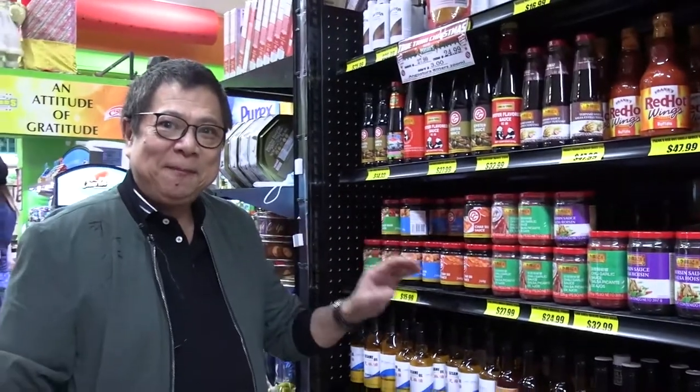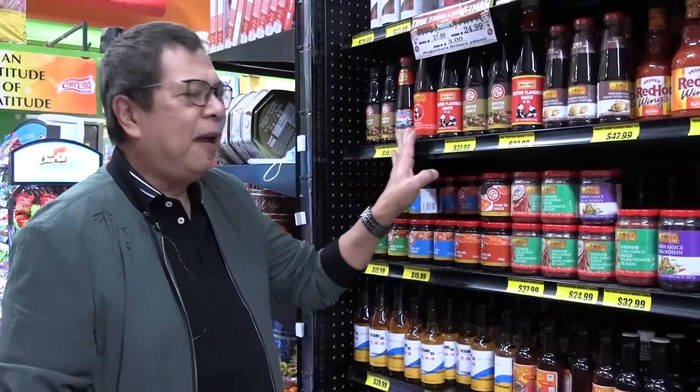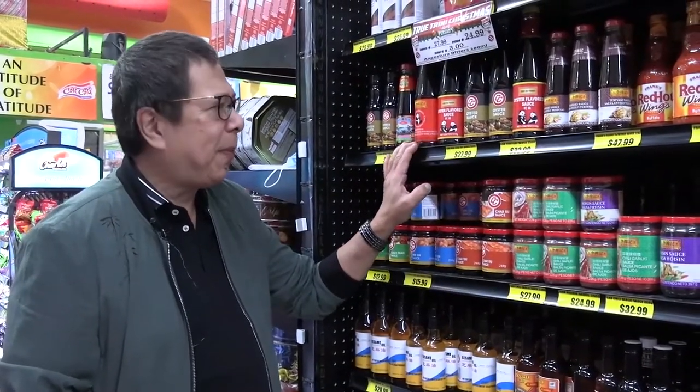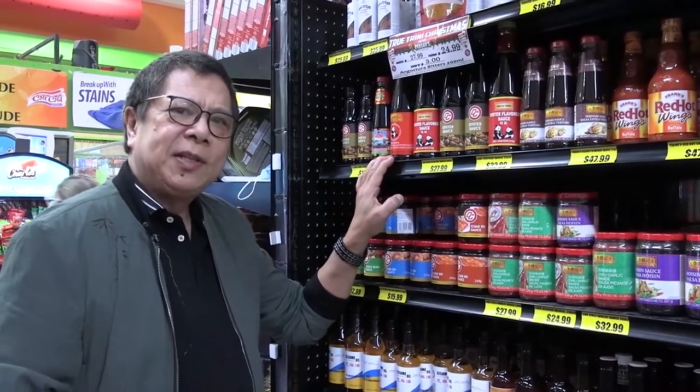Hi folks, Chef Johnny here again. I just want to explain a little bit about the oyster sauce here. In every supermarket they already have it available. Do you know the oyster sauce story?